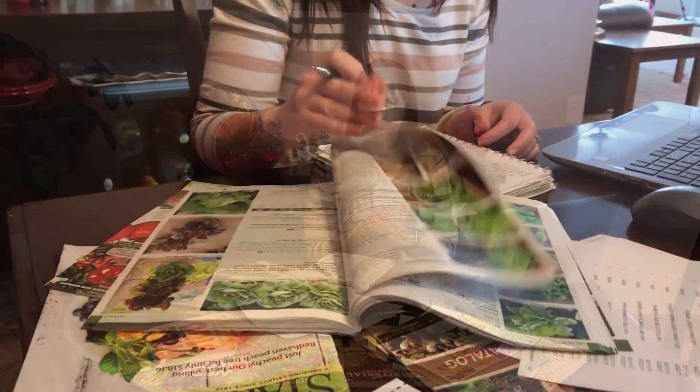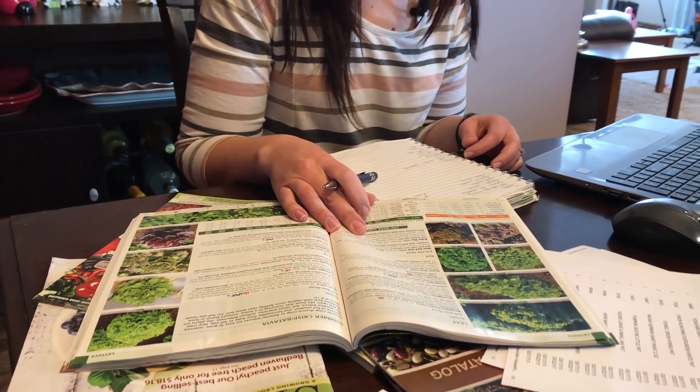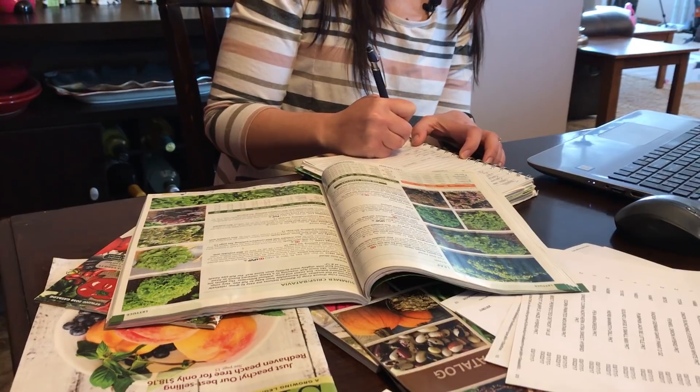Over the years we have found that not one seed company can supply everything that we need. Typically we order from 5 or 6 different companies. This year we have ordered from Territorial, Johnny's, Gurney's, Dixondale Farms, Knee Seed, and Totally Tomatoes.